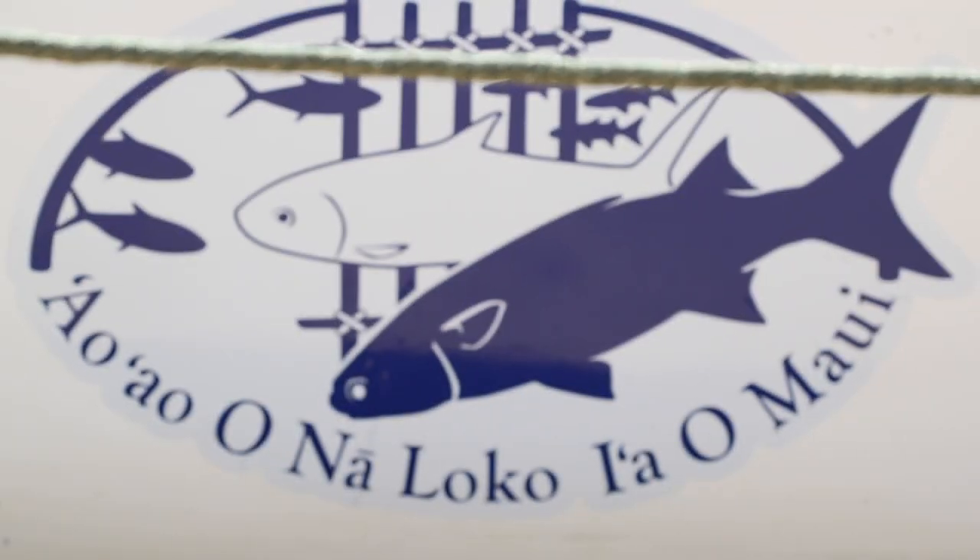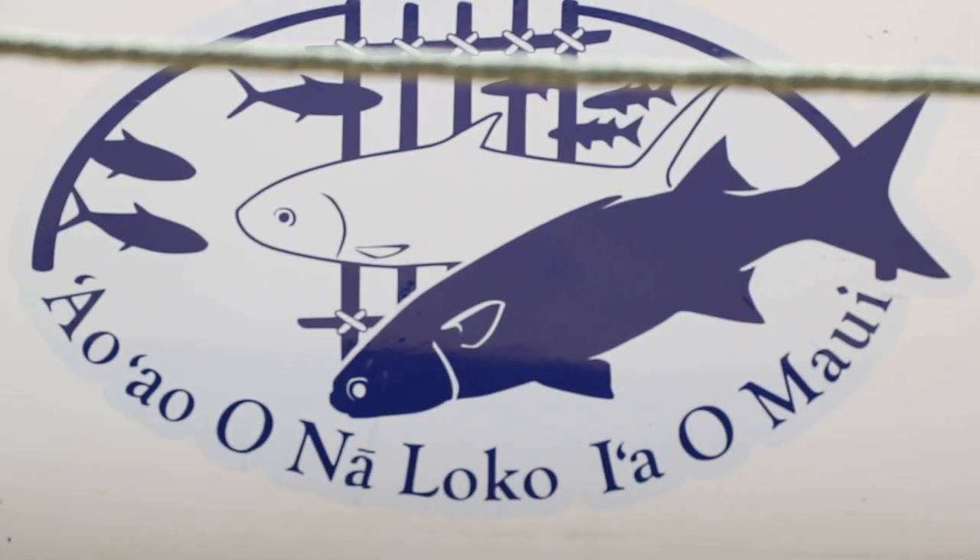I'm Joy Lynn Pomon, Executive Director of the nonprofit organization Au Au Onaloko i'o Maui, also known as the Maui Fish Pond Association.